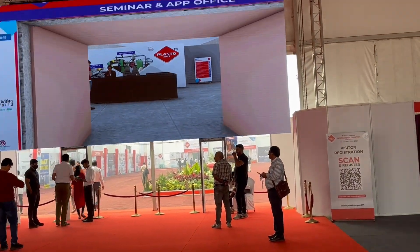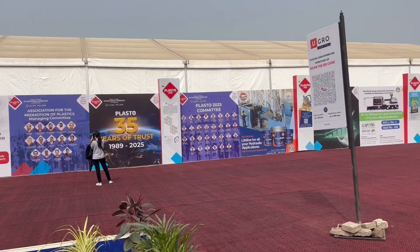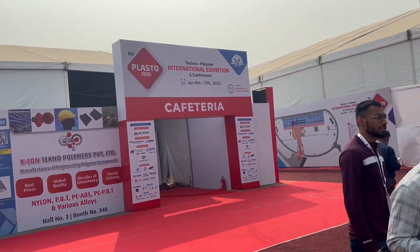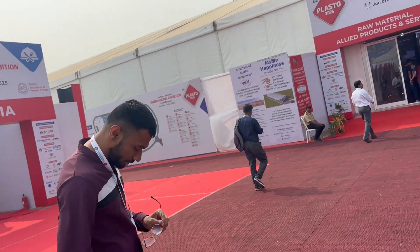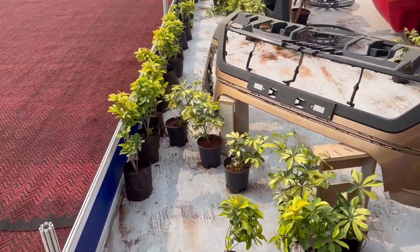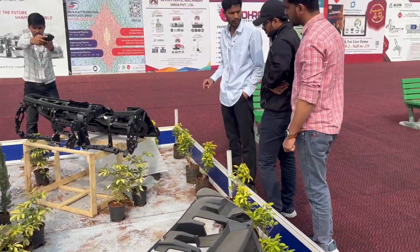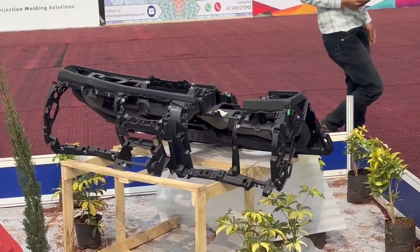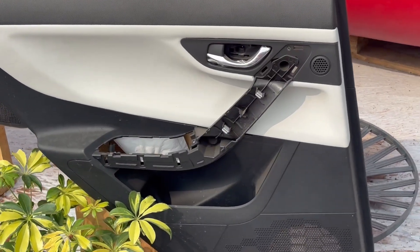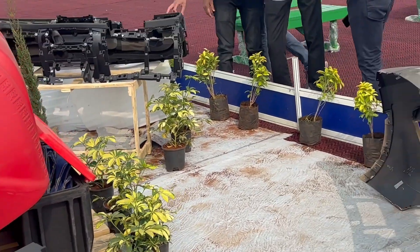This is the entry gate of the exhibition where you have to scan your QR code, which is a registration code generated through your email ID and phone number. This is the inside premises of the exhibition once you come from the entry gate. At the very entrance, this bench is made of plastic, and the display features the bumper of a Tata Safari and a dashboard — the structural IP — with door assemblies and trims, showcasing automotive plastics.